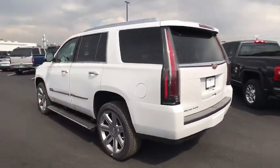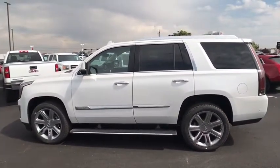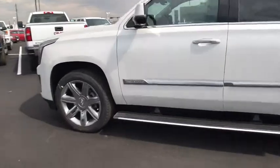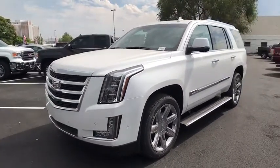Here are some of this vehicle's great options: traction control, anti-lock braking system, tow hitch, power passenger seat, remote engine start, steering wheel audio controls, keyless entry, backup camera.